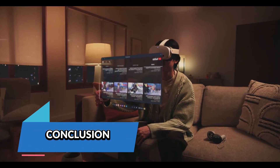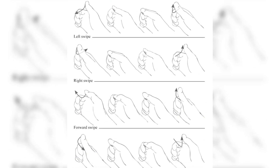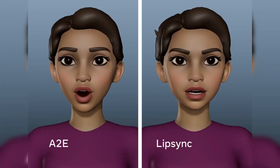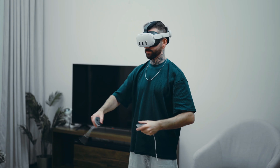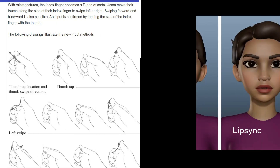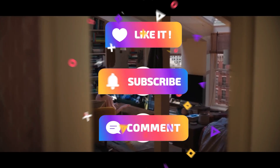Meta's latest update for Quest headsets brings exciting advancements that could significantly impact the future of VR and AR. With thumb micro gestures, users gain a more intuitive and effortless way to interact with virtual environments, eliminating the need for traditional controllers in many scenarios. The improved audio to expression AI model enhances avatar realism, making social VR more immersive, while expanded pass-through camera access signals a major leap forward in mixed reality. As VR and AR become more deeply integrated into daily life, features like micro gestures and AI-driven facial tracking will play a crucial role in shaping how we interact with technology.